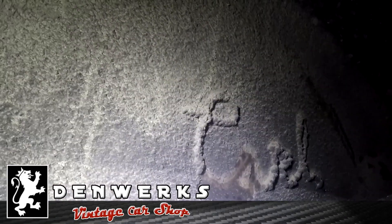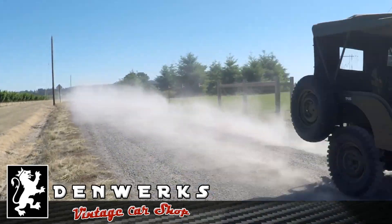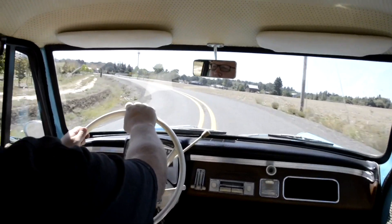Now this is really interesting, it says Carl. What in the world is that? I've never seen anything like it.